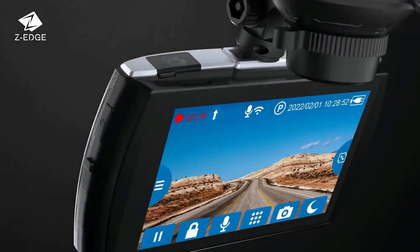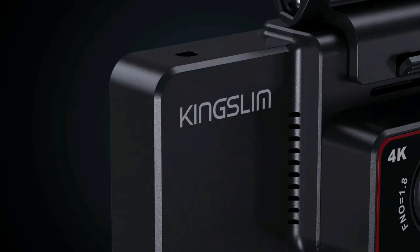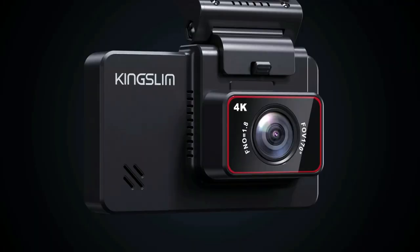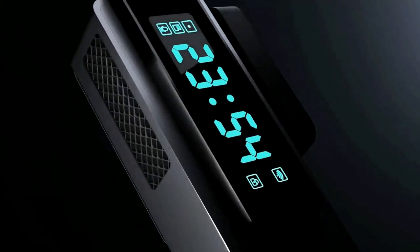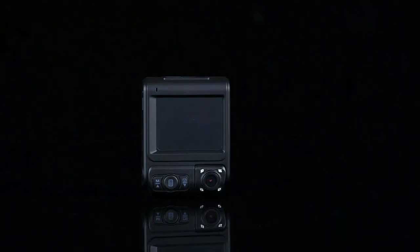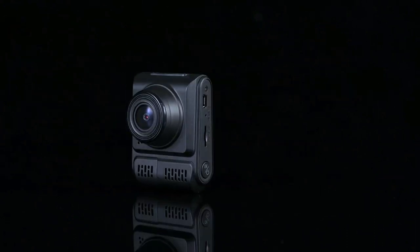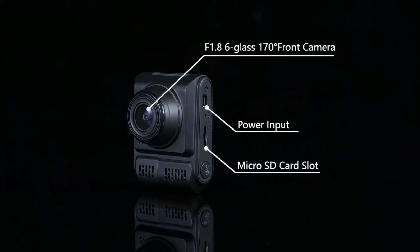Drivify presents the 5 best dual dash cams front and rear. Stay tuned as we bring you the top dual dash cams front and rear on the market today. If you'd like to find the best prices and more information about the products, we've included links for each item mentioned in the description, so make sure you check those out to see what's in your price range. And now let's start.